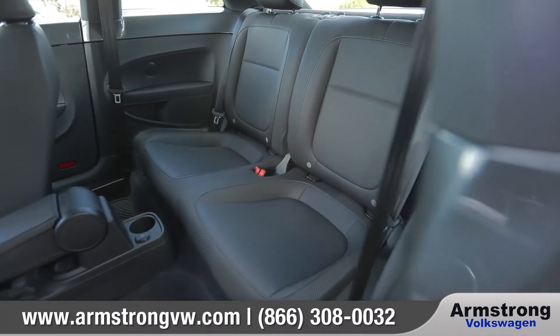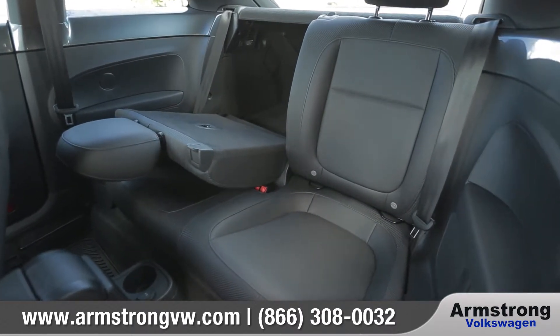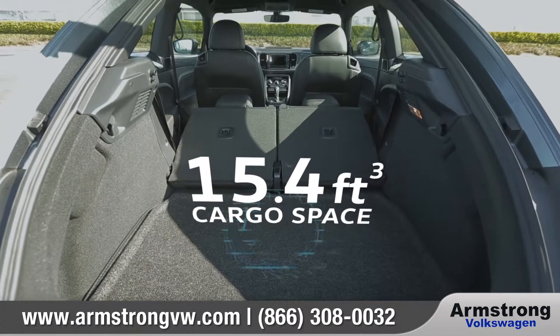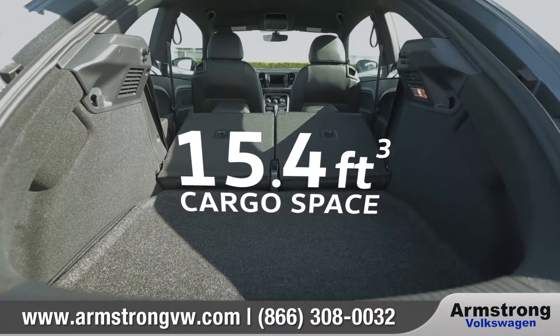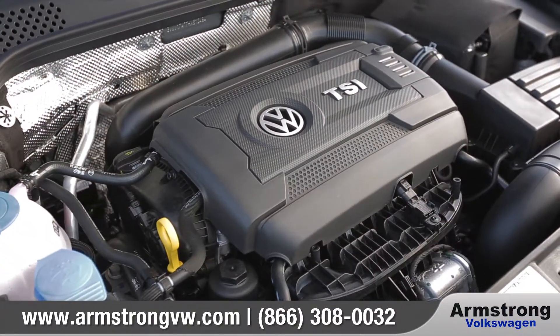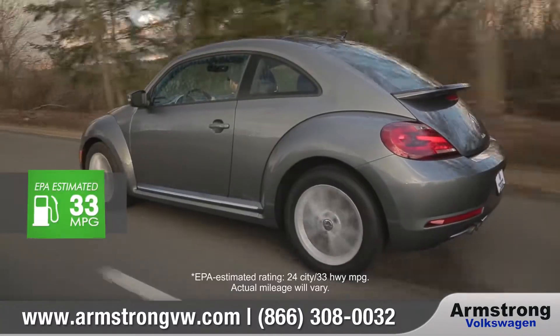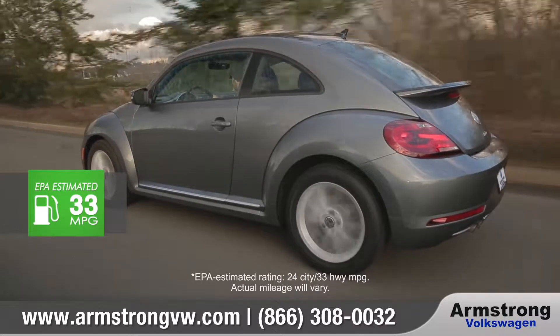There's plenty of backseat room for passengers, and with the 50-50 split-folding rear seats folded down, the unique shape of the Beetle delivers a surprising amount of cargo-carrying capacity. The turbocharged 1.8-liter TSI engine delivers 170 horsepower and an EPA-estimated 33 miles per gallon on the highway.